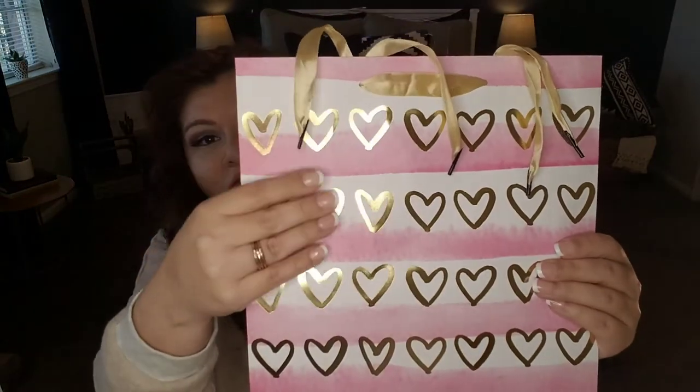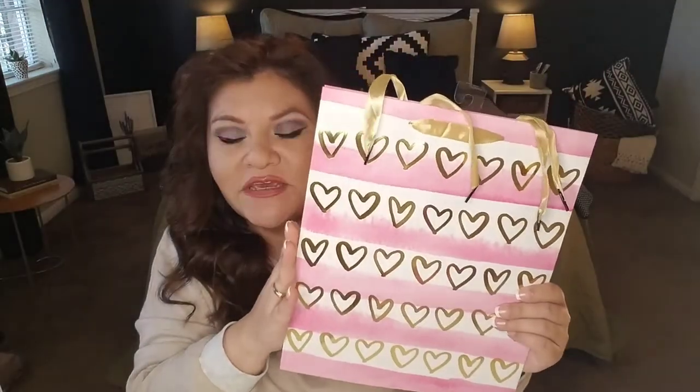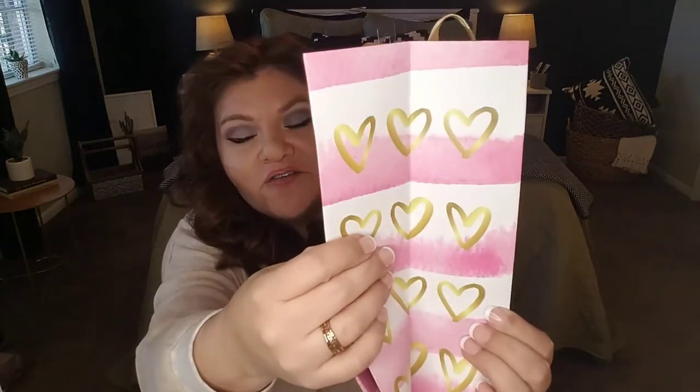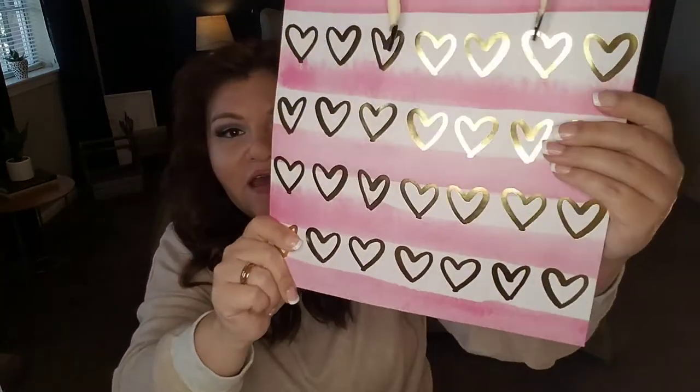Onto the gift bag — I found this beautiful pink, white, and gold gift bag. I don't know why, but this gives me Victoria's Secret vibes. So if you're planning to get a gift from Victoria's Secret, you can also include some of those gifts in this. Just beautiful metallic with the gold satin ribbon — I just thought it was so pretty, I couldn't pass it up. We're going to continue with the 99 cent store portion of this haul.